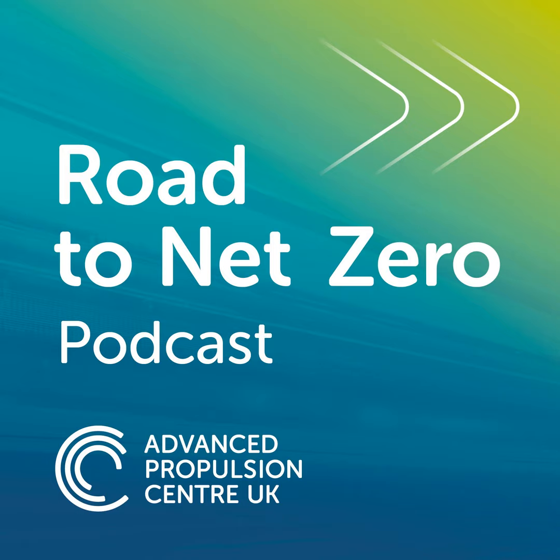Thank you for taking the time to listen to this interview. To find out more about hydrogen transport and the work of the Advanced Propulsion Centre in supporting low carbon mobility, visit apcuk.co.uk.